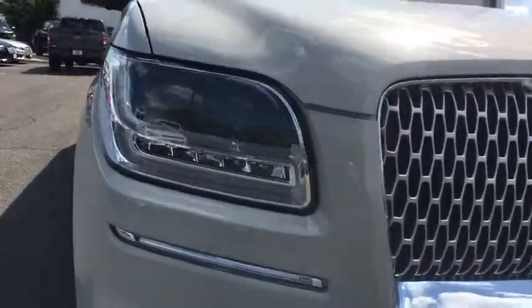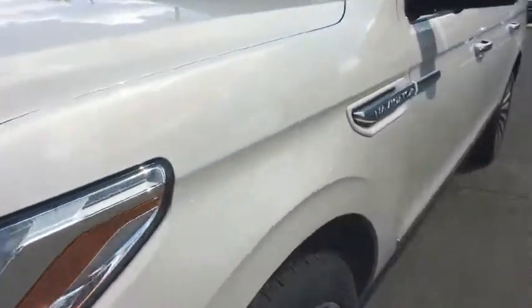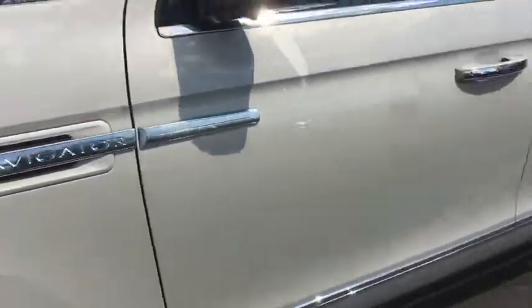Heated steering wheel, security system, power windows, overhead console. This beauty will even make your house keys jealous. Drive it today!